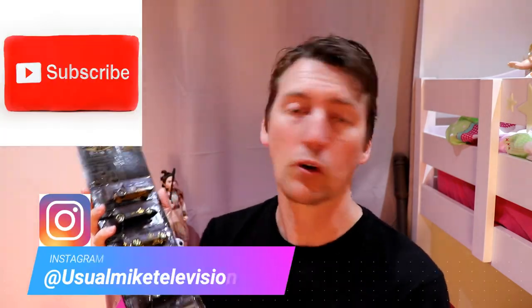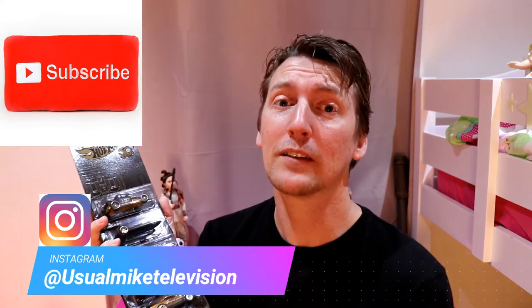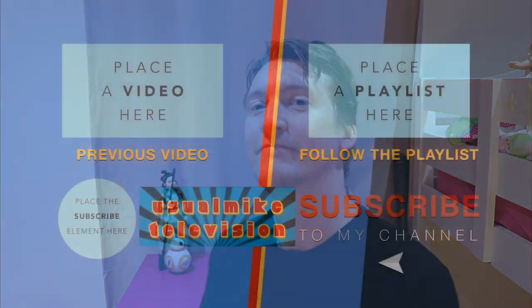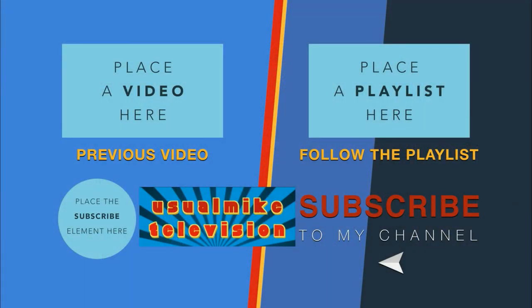Thank you guys for watching today. My name is UsualMike. You can follow me on Twitter at UsualMike30, or on Instagram at UsualMikeTelevision. Subscribe for more awesome videos. This week is going to be a big week of Hot Wheels that we're going to showcase on this channel. If you see an image on the internet that you think I might be interested in, send it through my social medias and we'll get it up here on this channel. Thanks for watching and I'll see you next time.